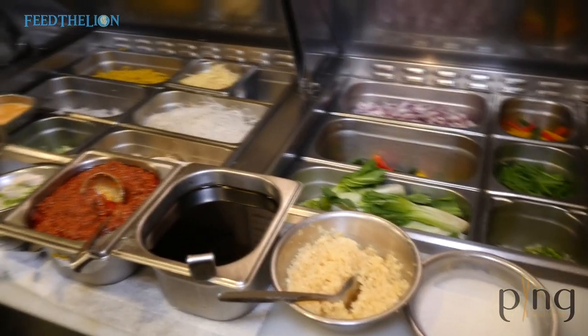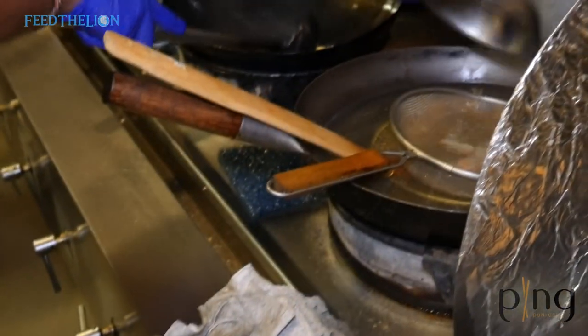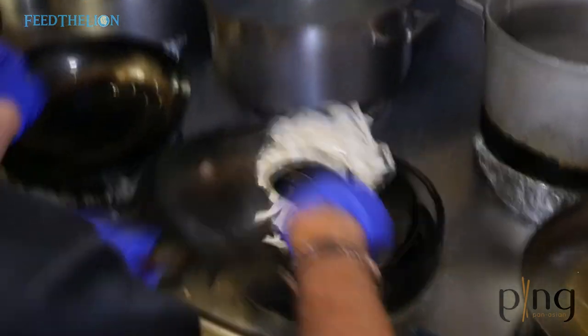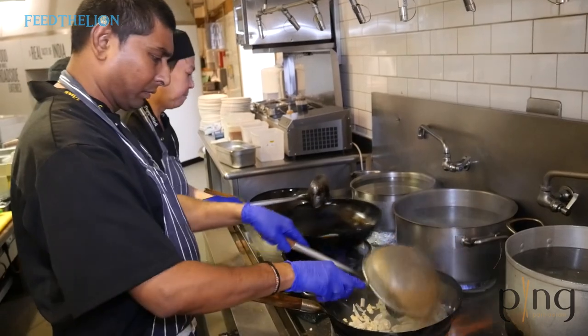We are a fully halal restaurant. All our meats are halal, there's no cross-contamination, and there's no alcohol used in the food either. We have a lot of customer feedback saying that the food is fresh, authentic, and absolutely delicious. I can't wait to share with you all the selection of dishes we have here in Ping Pan Asian, Selfridges London.